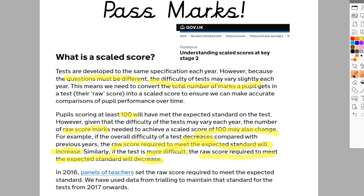So how do they get to these raw scores? In 2016, panels of teachers set the raw score required to meet the expected standard when they introduced these new tests. However, since then they have used data from trialling to maintain that standard for tests from 2017 onwards. Essentially, they trial papers in schools, see how the children do, and then based on the average performance they set a pass mark. My school was recently asked to take part in one of these trials where someone from the Standards and Testing Agency comes in, tests children on a SATs-style paper which is not the real one, and then leaves — they don't tell you how the children did, but they use that data to determine what the pass mark should be and whether the paper is pitched correctly.